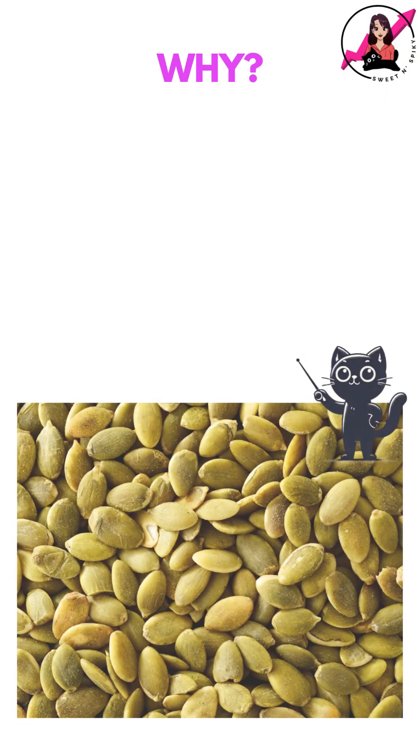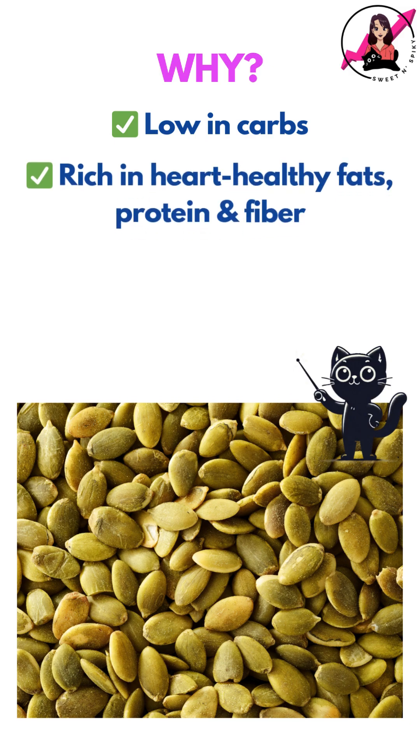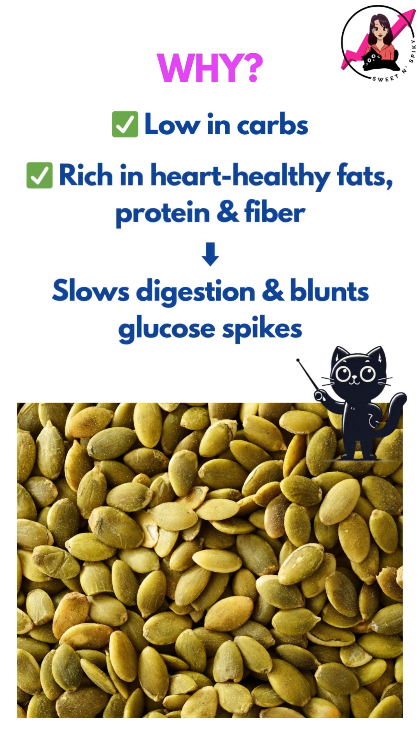Similar to these other nuts, pumpkin seeds are also a very low carb food. They're rich in heart-healthy fats and plant-based protein and fiber, all of which slow digestion and blunt glucose spikes.